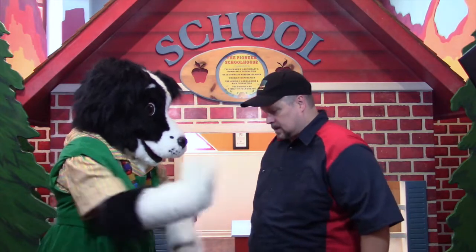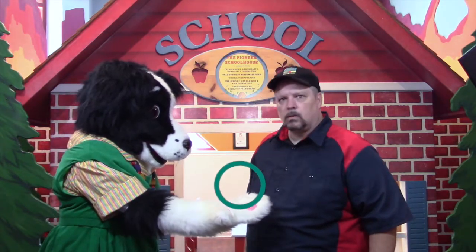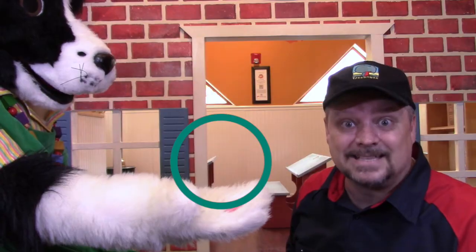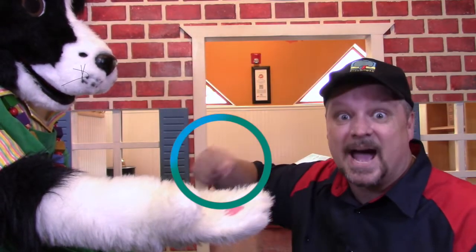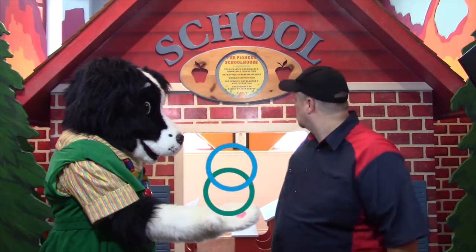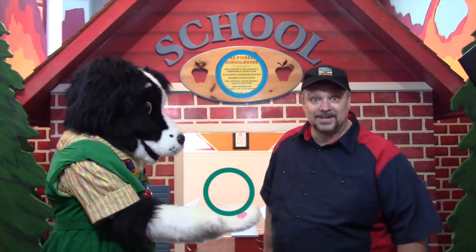Okay, what's next, Miss Bindergarten? Oh, I know that one. It's a circle. I can tell because it's very round. Can you find a circle on this schoolhouse? Right, you did it again. That sign has a circle on it. Hot dog! That's two shapes we found already. Can we find another one, Miss B? What should we look for now?